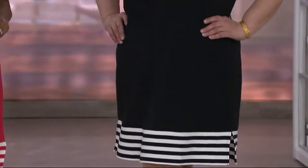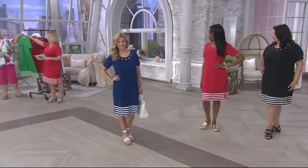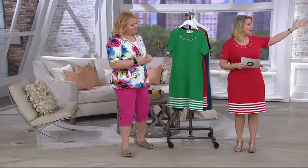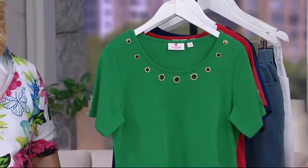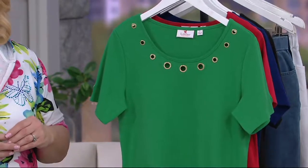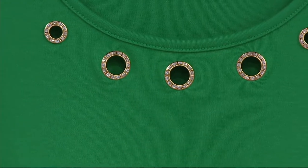It sure looks like diamondique and we have it in four colors — black, red, navy, and the new color this season, a beautiful kelly green. Maria's in the black, Monica's in the red, Meredith is in the navy. Sizes run extra extra small through 3X. The navy and the black are available in all sizes.